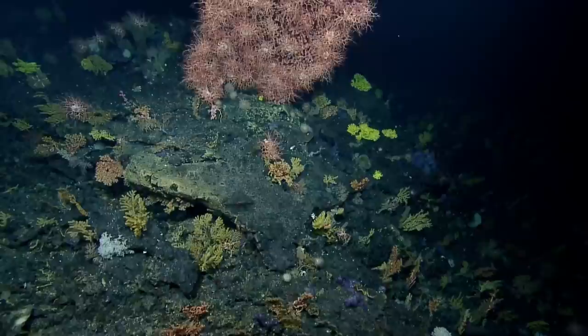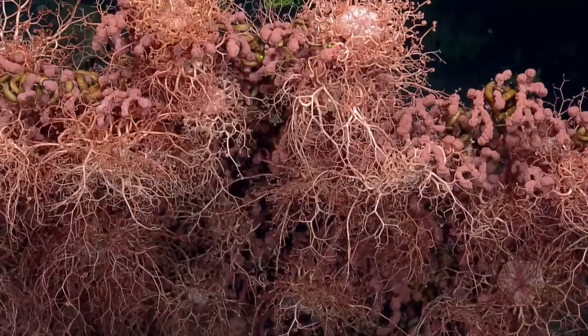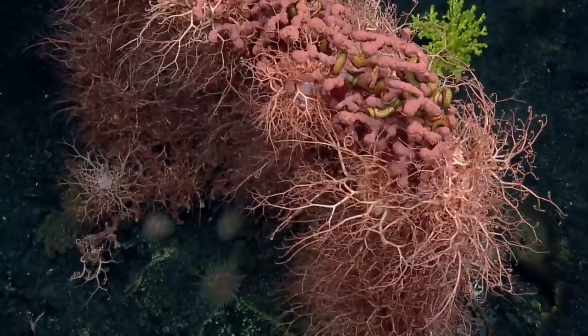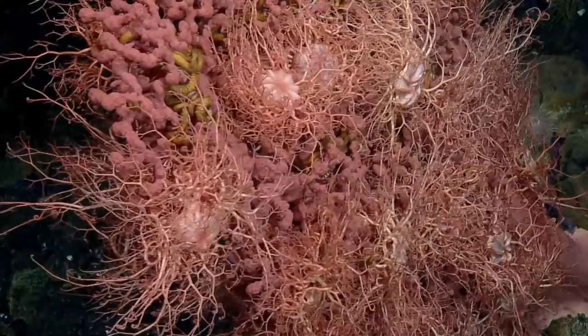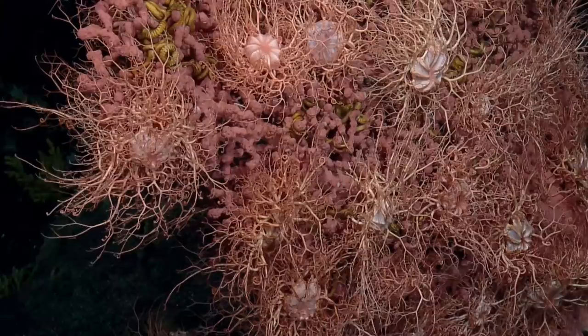Something new is spotted: 'Oh, what's up here? Oh, look at this thing. Whoa. What are you?' It looks like basket stars, but they're on a bubblegum coral — actually it looks like three different things on top of each other. Scientists onshore are reacting with excitement. Sea urchins are visible down below as well, along with lots of stuff intertwined around each other, some moving, some not.